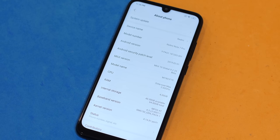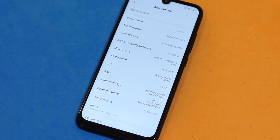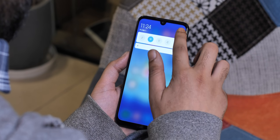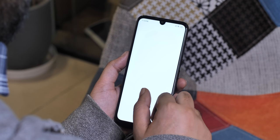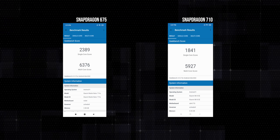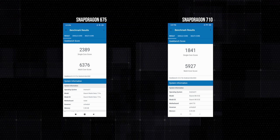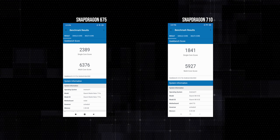The Redmi Note 7 Pro runs MIUI 10 based on Android 9 Pie. It has a ton of handy features, probably the best gesture implementation I've seen on Android, and all the MIUI things we expect. Here are the benchmark scores for the Redmi Note 7 Pro compared with the Snapdragon 710 — the 675 is just a lot better. In terms of performance, the Note 7 Pro feels like a very capable smartphone that won't let you down, whether gaming or doing everyday tasks.